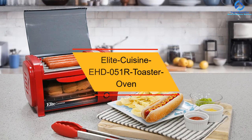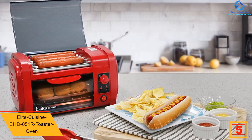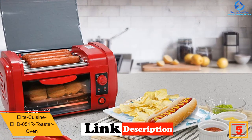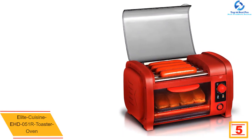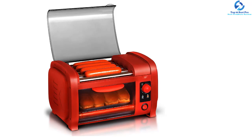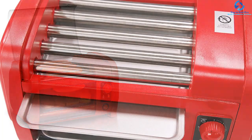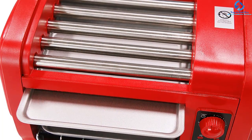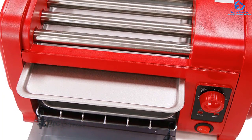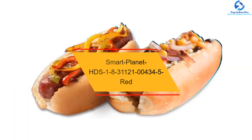At number five, we have the Elite Cuisine EHD051R toaster oven. Prepare delicious sausages and hot dogs in this Elite Cuisine hot dog cooker and toaster oven. There are five stainless steel rollers and an aluminum tray to keep snacks and buns warm. The unit has a see-through door with a cool-touch handle, a rolling grill with temperature indicators, a timer with a bell, and an auto shutoff function. The oil tray is removable for easy washing.